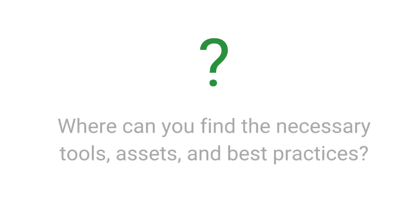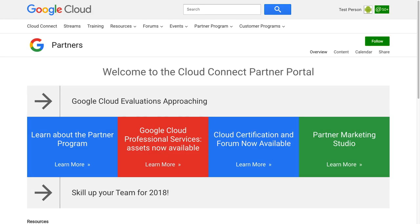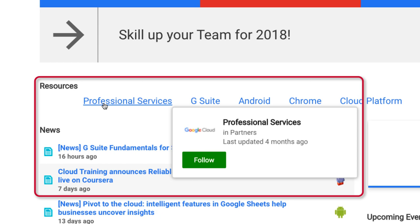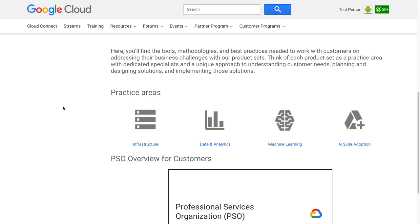So where can you find the tools, methodologies, and best practices needed? In Cloud Connect, the official community for Google Cloud Partners. In the Professional Services section, assets are shared with partners and organized by practice area.